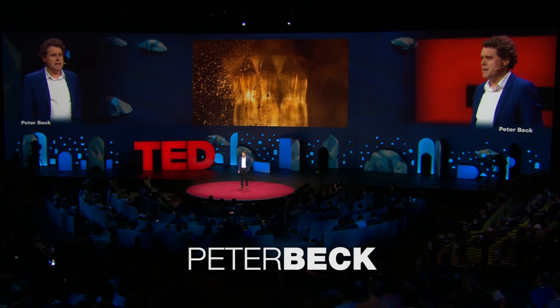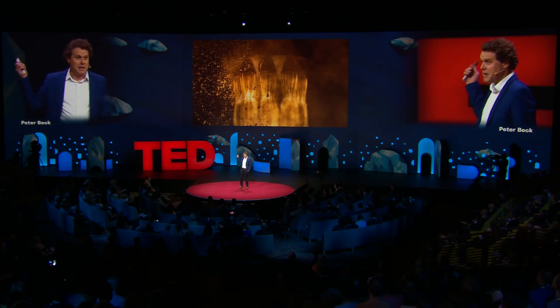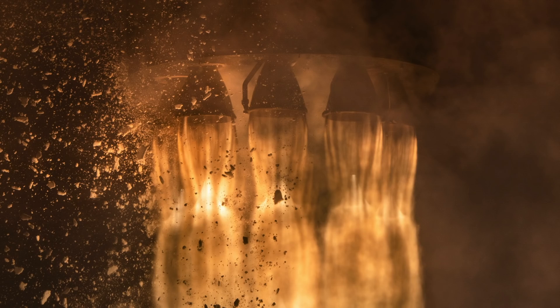So what I'm going to talk about here is this is a power session, so if you've ever wondered what a couple of million horsepower looked like, that's pretty much what it looks like. And for me, it's always been about the rocket.